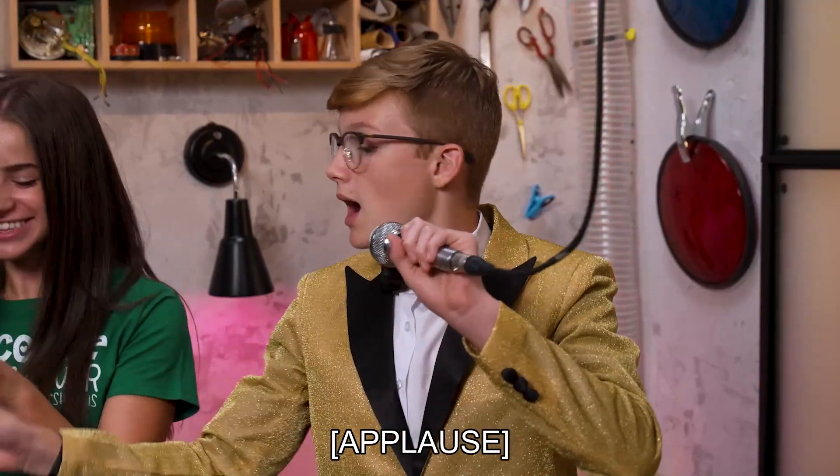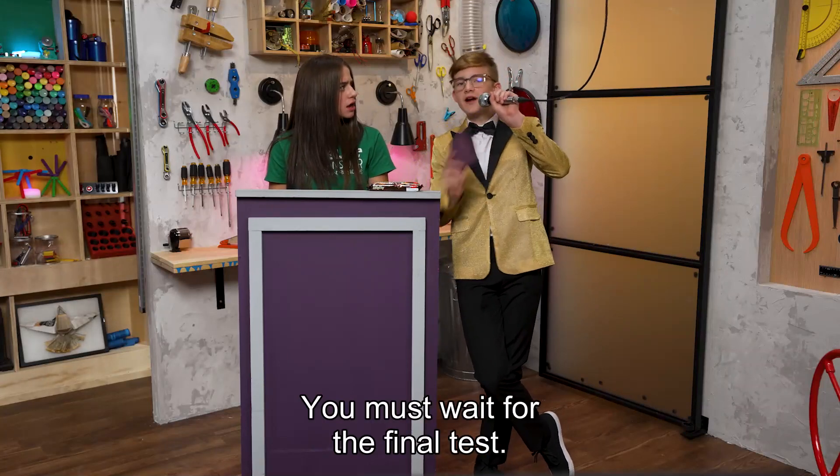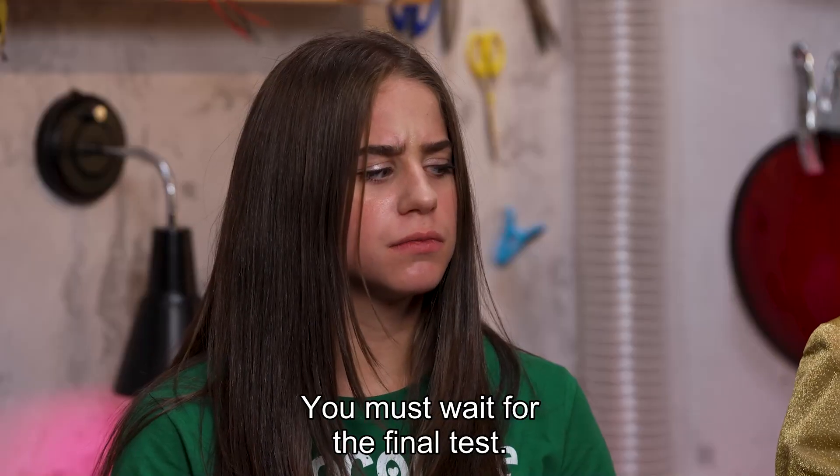You must wait for the final test before you can have your chocolate bar.